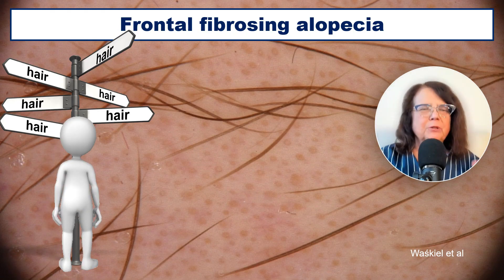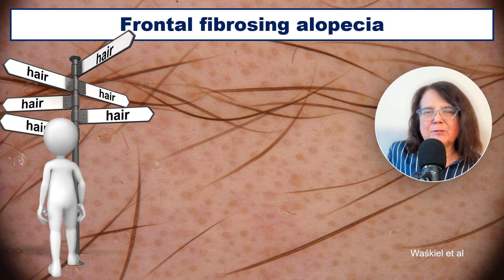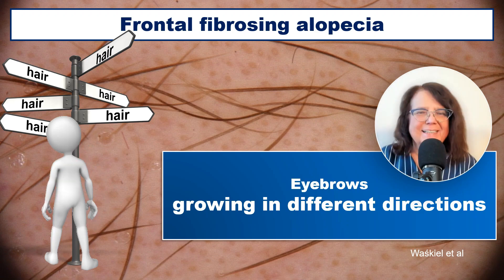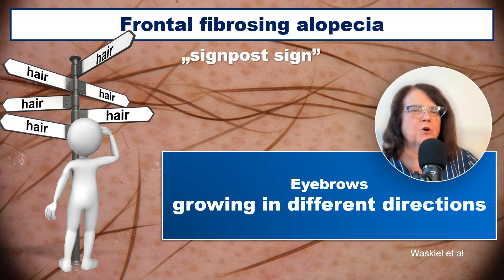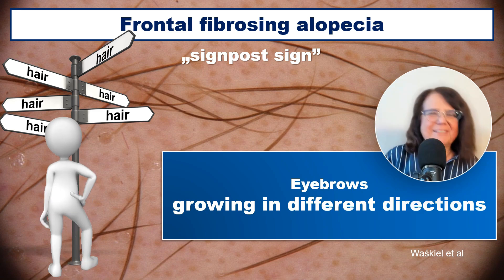In trichoscopy, when we look at normal eyebrows, they will always grow in one direction. However, in frontal fibrosing alopecia, because of the ongoing cicatricial process and inflammation, the eyebrows will start growing in different directions. This has been called the signpost sign, or road sign, where all the arrows point in different directions.